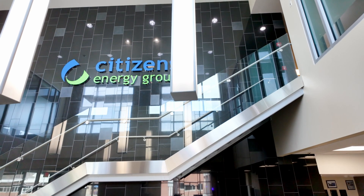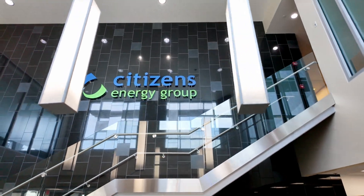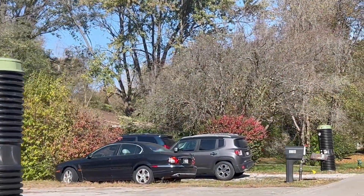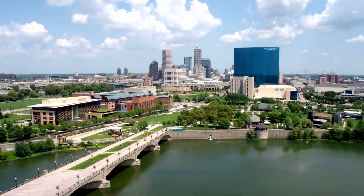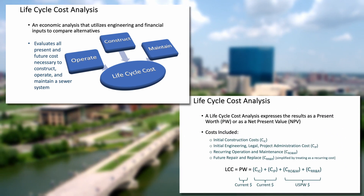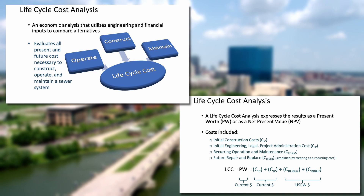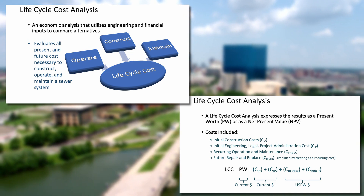My involvement with the septic tank elimination program, which we call STEP, started approximately three years ago when I became manager of the group. When Citizens was evaluating options to move away from gravity for our septic tank elimination projects and looking at various alternatives, life cycle cost was a big consideration. E1 was able to provide case studies on what those costs were, and that was key for us in our evaluation.